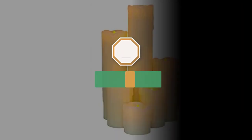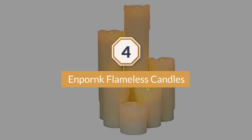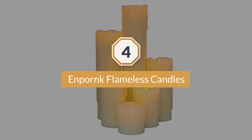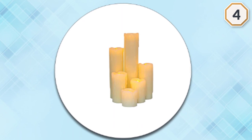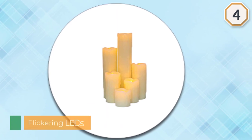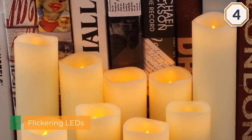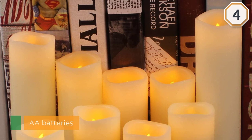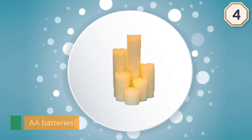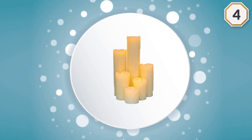Number four: Endcorn flameless candles. If you're looking for a great deal on LED flameless candles, look no further than this set from Endcorn. Nine various-sized pillars cost just $21, which works out to a little over $2 a candle. While the flames don't move, they're set deeper inside the genuine wax and feature a flickering light effect for a more realistic appearance.